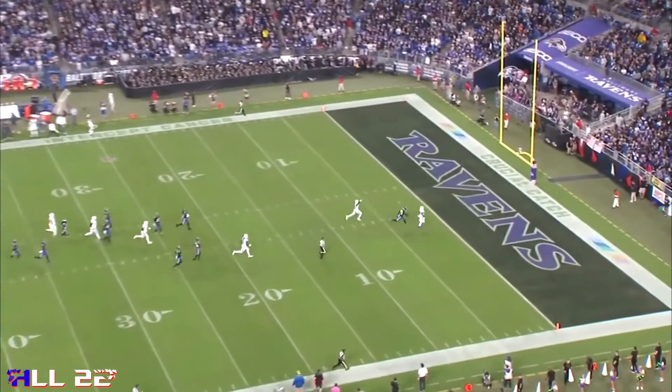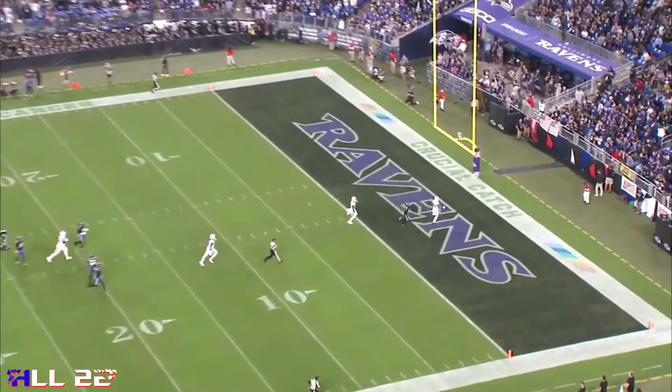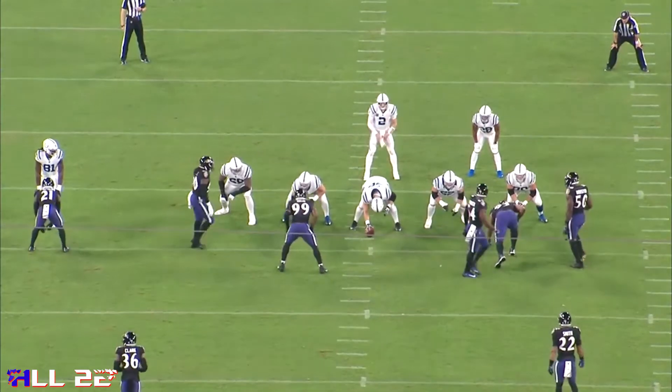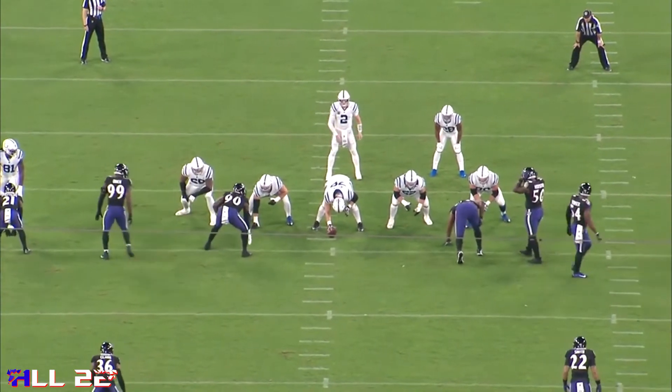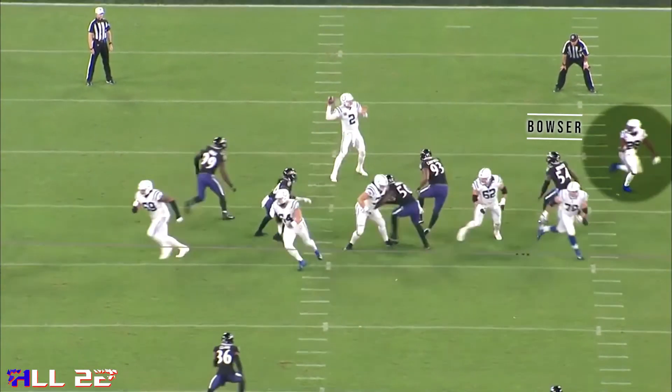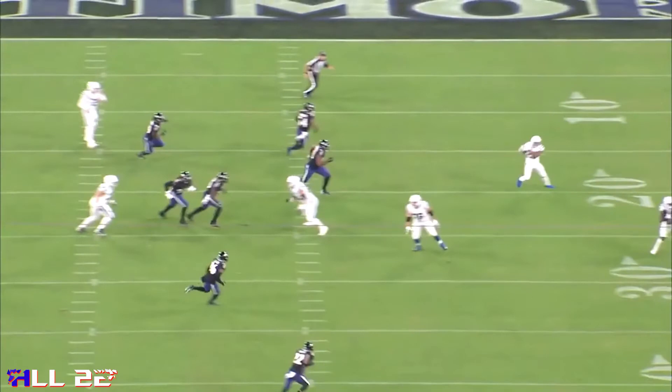This is very surprising to me because Tyus Bowser is a really versatile player — very unique. A good edge rusher, good in pass drops, good on all of our twist stunts. And Bowser just runs right by the football with no awareness to the back. If Malik Harrison or Patrick Queen did this, it kind of wouldn't surprise me. It surprises me that Tyus Bowser did. And then we have no one out here on him. So maybe it's zone over here to the side, but it didn't look like it to me.